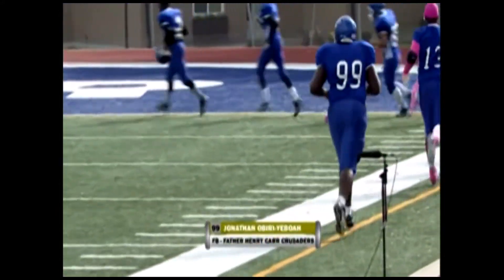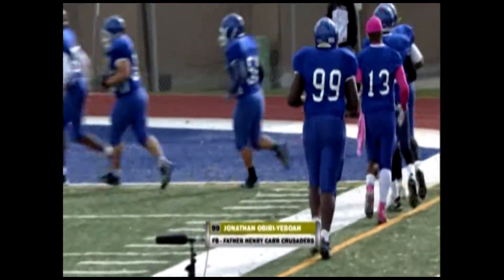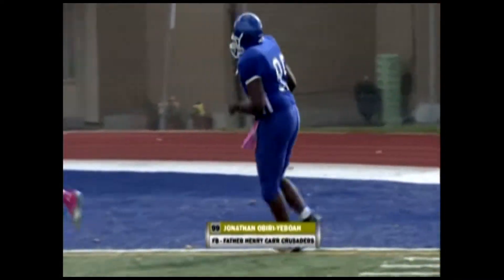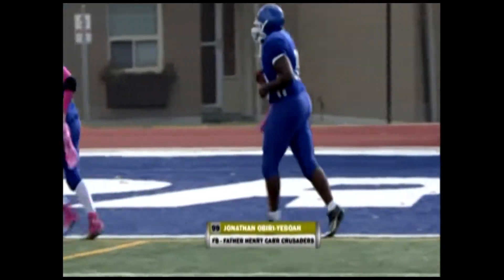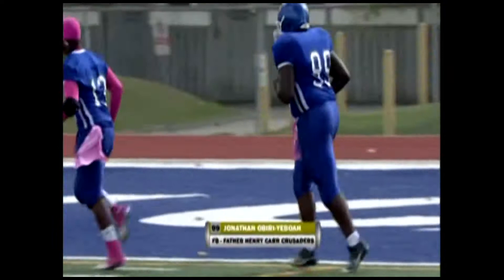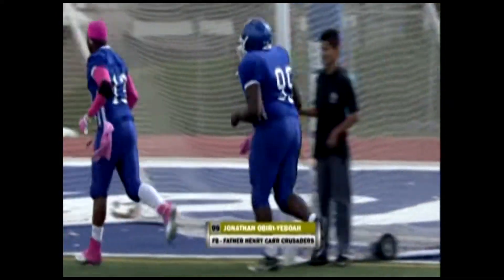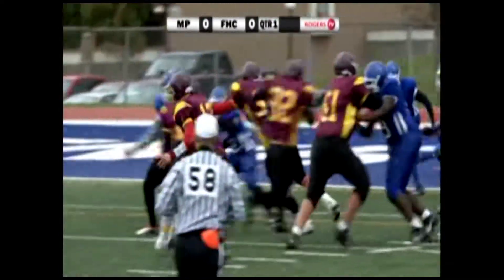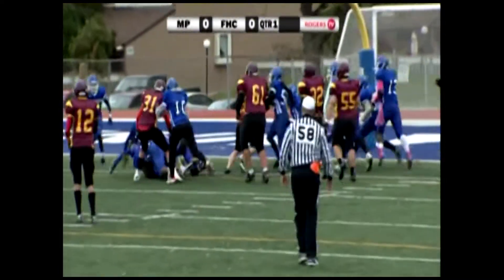On the other side of the ball, one of the positive traits for Henry Carr this season — we've seen it all year long — is the ability to rush the passer, and it all starts with Jonathan Obiri. This kid is very explosive considering his size; he's actually a pretty quick lineman. He also plays fullback on the offensive side of the ball when they need him. A dual threat on the football field, he is going to solve a lot of question marks for this defense going up against a powerful Trojan offense.